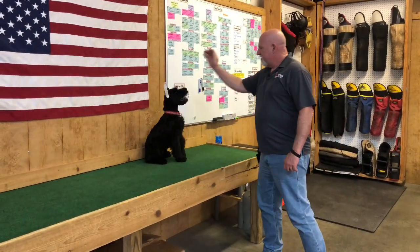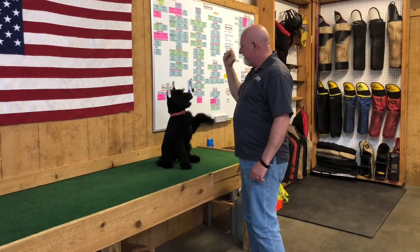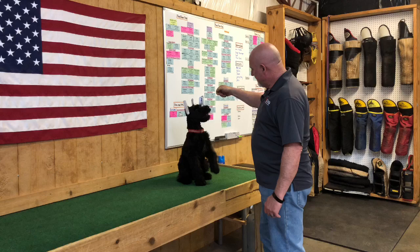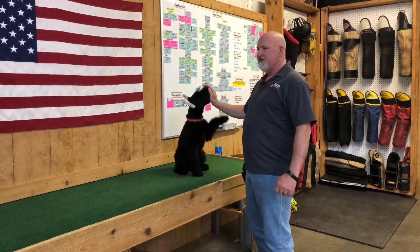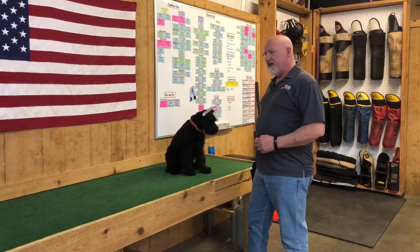Sit. Are you smart? Bark. Good. Wave. Good. Wave. Good. Just teaching as many behaviors as we can teach as fast as we can teach them, and that is the plan.